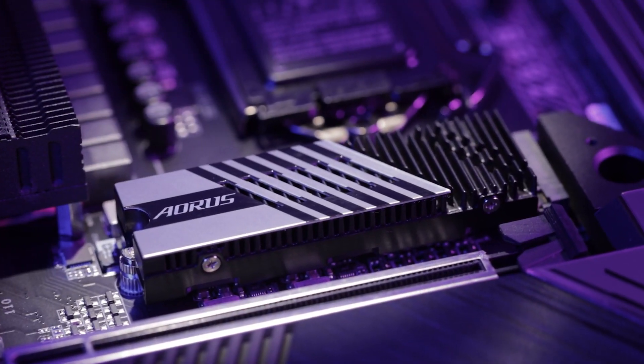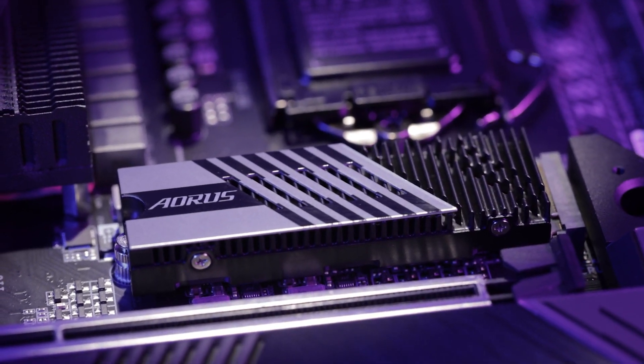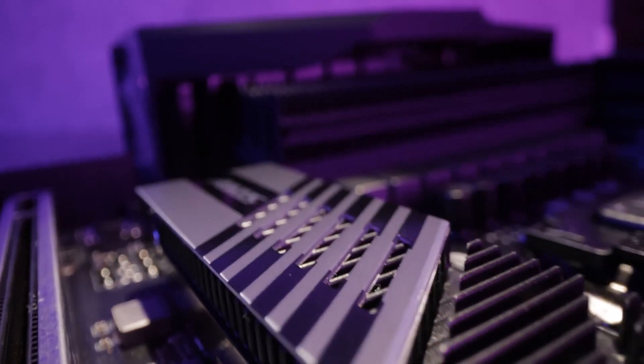The Aorus Gen4 7000S SSD is also compatible with most CPU coolers and graphics cards on the market. You can safely enjoy the awesome performance without interference from other components in your PC.